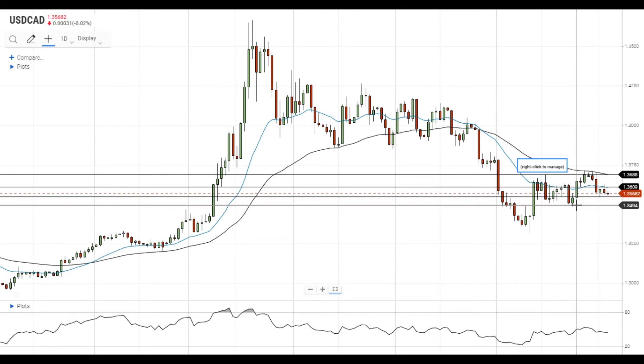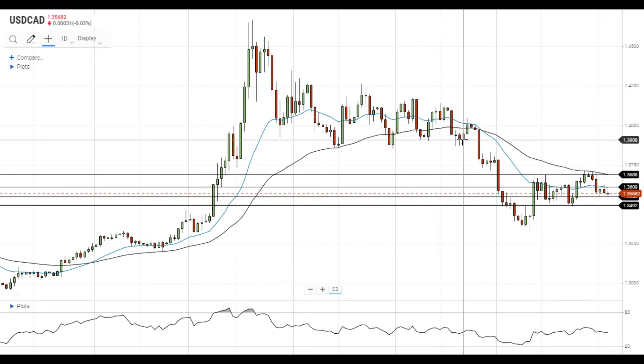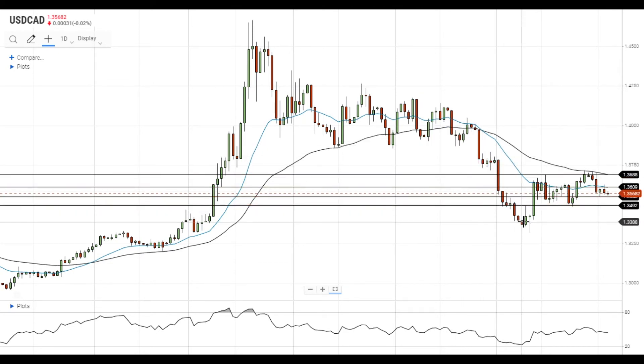A move below this level will mark the end of a rebound attempt from the sell-off that occurred in late May, early June.